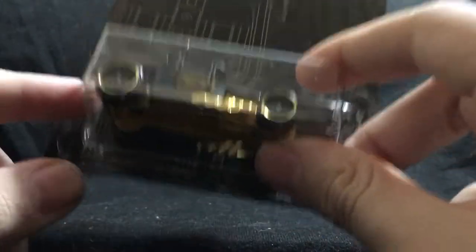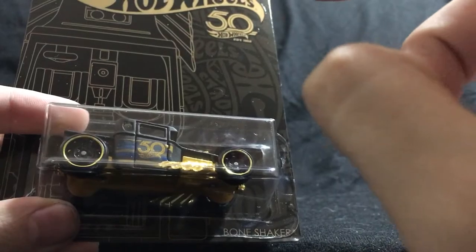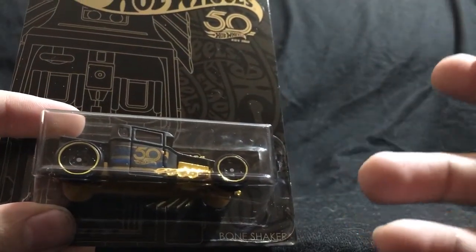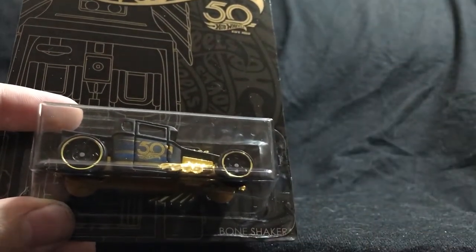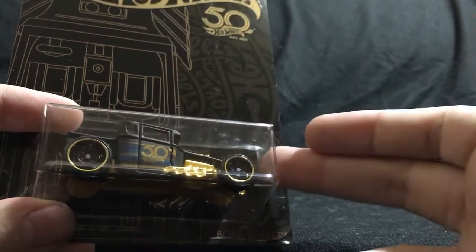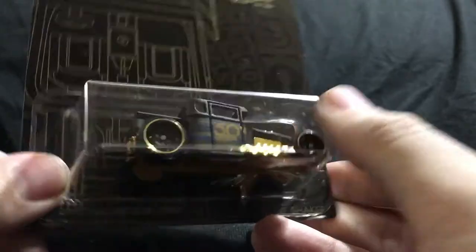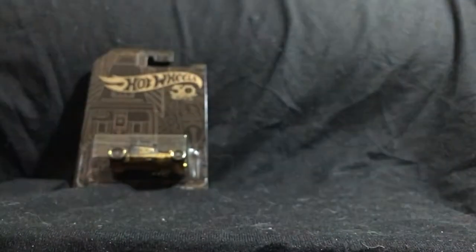These did come out late December, early January, but they didn't really hit the stores as normal releases. Not too many — Kroger's got them, Walmarts really didn't get them, Targets didn't get them, Kmarts and Toys R Us didn't get them. These were being found in Family Dollar stores. I don't know if these were Family Dollar exclusives, and Hot Wheels never said anything, but they were really tough to find. I ended up going to a couple Family Dollars and finally finding a set.